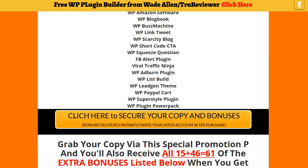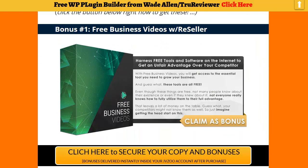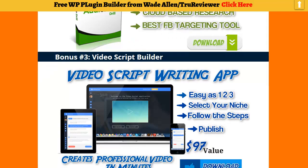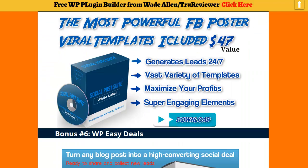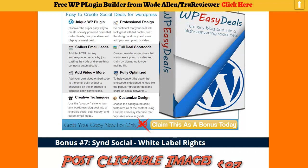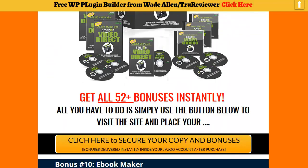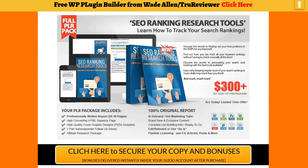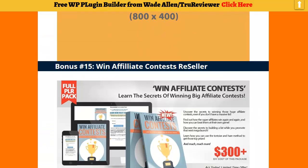What I've done is gone ahead and added another 46 bonuses for a total of 61 bonuses. It's not just quantity but quality — there's a lot of good bonuses here with a lot of value. There's some awesome apps in there. Social Post Suite is no longer operating for us, so we're going to take that out and replace it with something else. Just go through them — there's a lot of courses, training, and things you can give away to build your list.